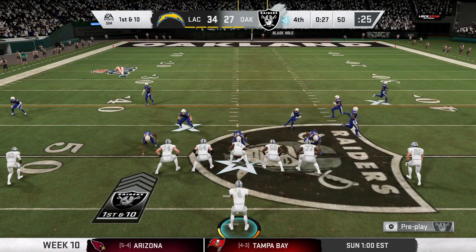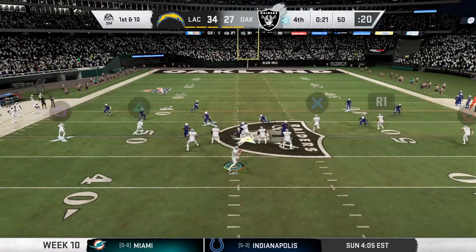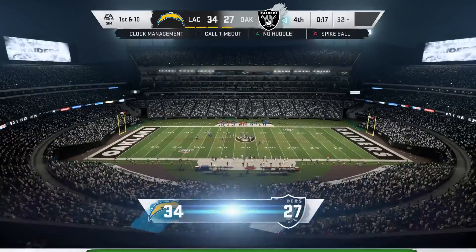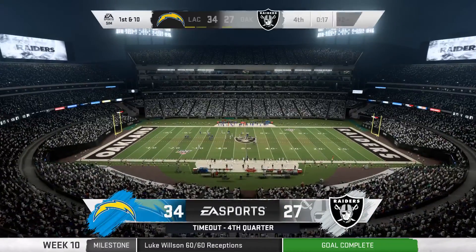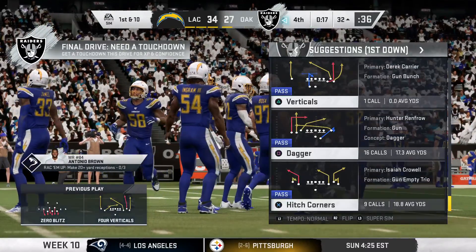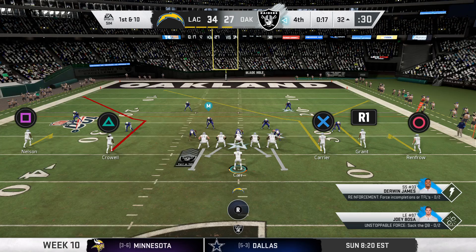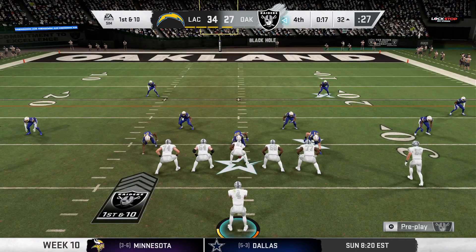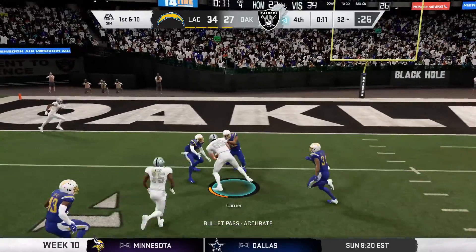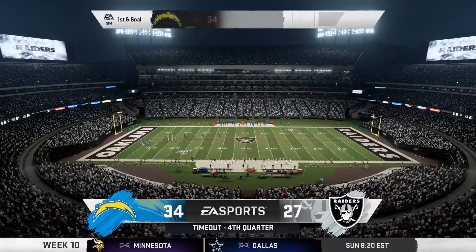They've got another first down — the Raider passing game clicking on all cylinders right now. From midfield, here's Carr, and it's caught over the middle — Wilson. The Raiders go ahead and use the second of their timeouts with 17 seconds to go. The drive continues as they search for a tying touchdown. He'll look to throw — this will be caught inside the ten, taking it to just shy of the five, at the six.